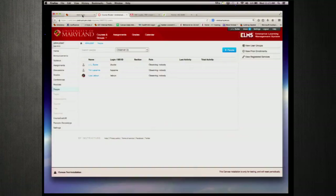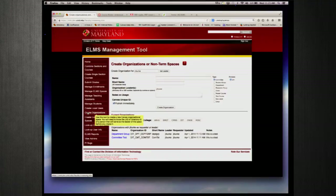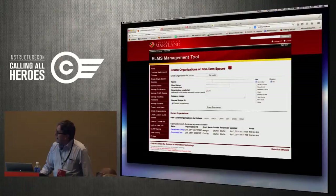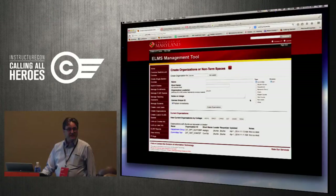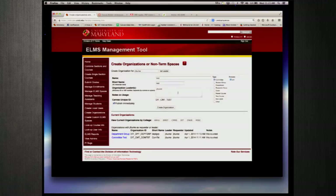Anybody with the right role can come in and create their own organization — it creates a non-term-based Canvas space that they manage. Basically, I'll be the leader, give it a name, it generates a short name, I pick the kind of organization it is. For example: name it 'Test,' short name 'Test,' it's a Committee — so it creates a unique Canvas ID like DIT-committee-test. I click 'create the organization' and it's in Canvas for me to use and manage.